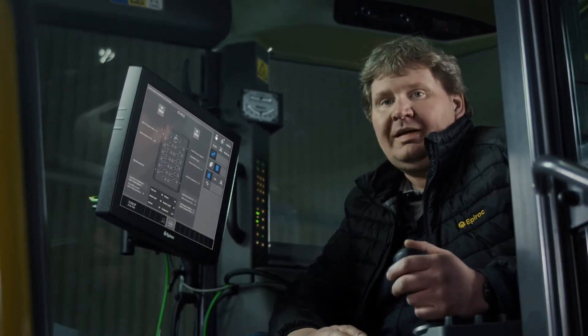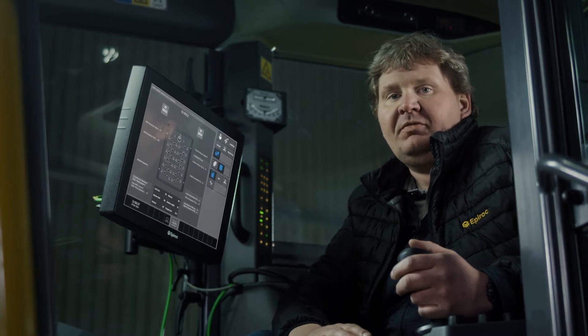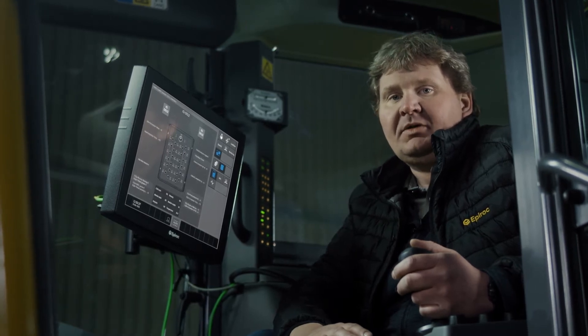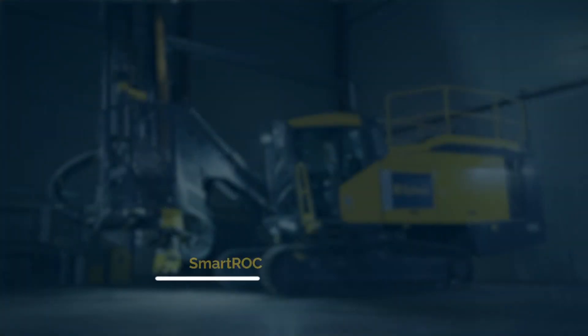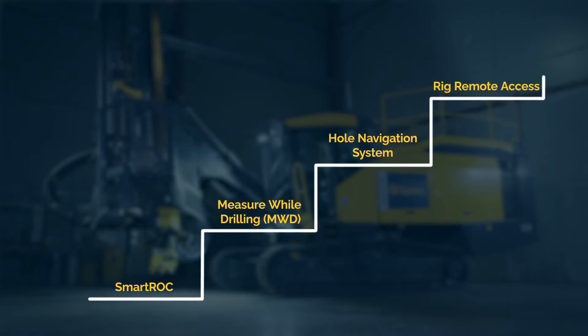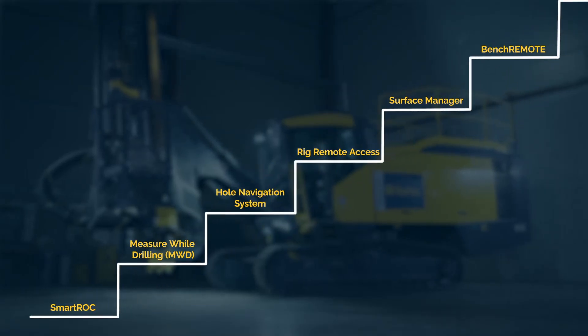At Epiroc we are constantly evolving and enhancing the Smartrock D65 to keep it firmly at the front of the pack. New features and updates are installed easily via software upgrades, which keeps your Smartrock up to date and future proof. Purchasing a Smartrock already puts you way ahead of your competitors, but should you wish to further enhance your rig, additional features can be added later on.